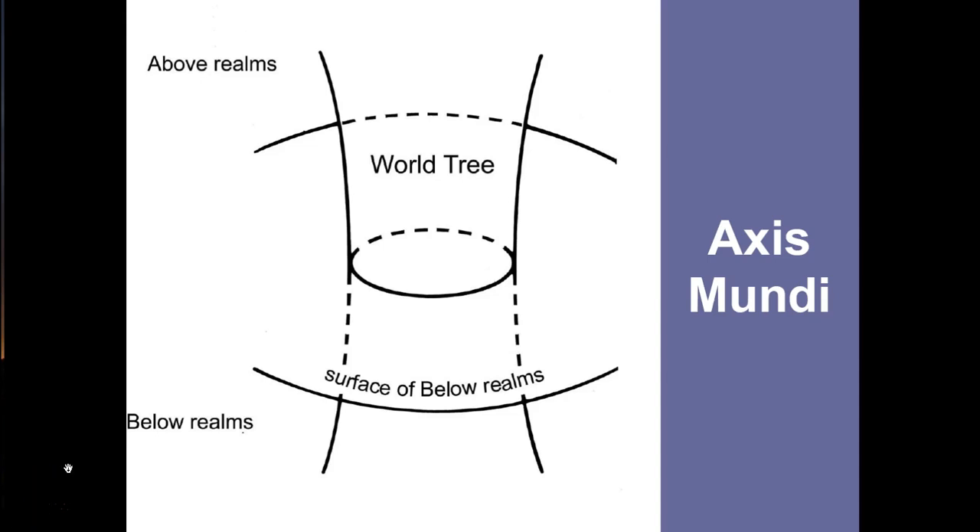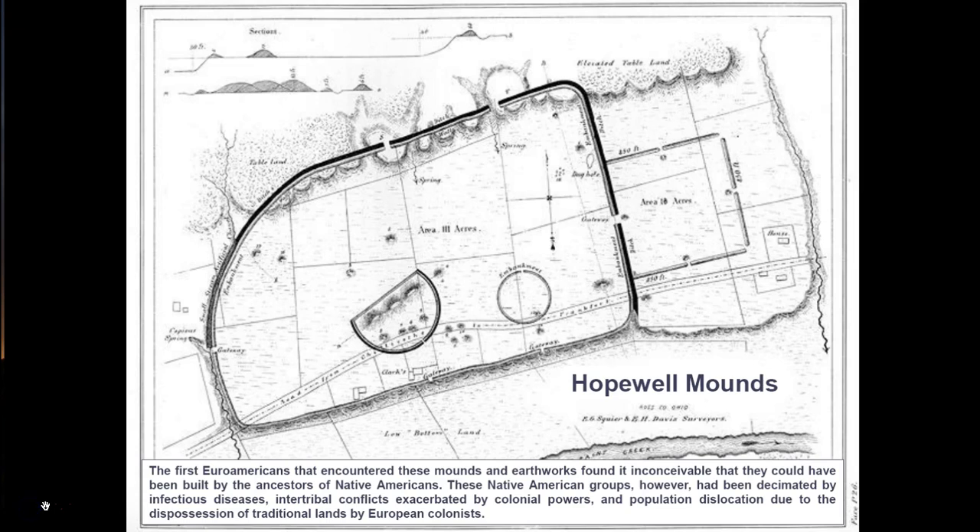As a point of connection, an axis mundi allows people to contact other realms, to interact with the gods and the dead, and gain access to the supernatural powers therein. Late woodland or Hopewell burial mounds are enclosed within very large earthworks, and usually many mounds are found within these very large earthworks.